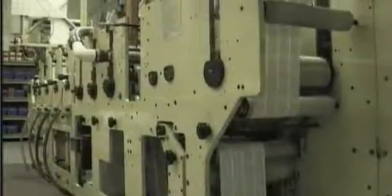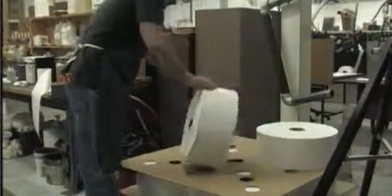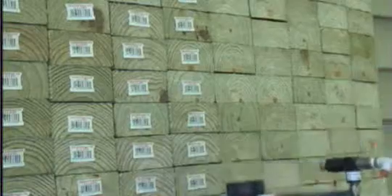All our production equipment was purchased new and optimized for manufacturing lumber tags to exact standards. Our synthetic material has superior physical and chemical properties that are second to none. It maintains critical dimension and stability under extreme hot and cold temperatures.